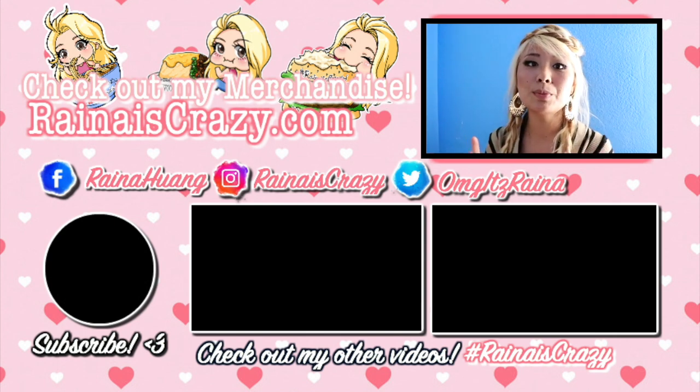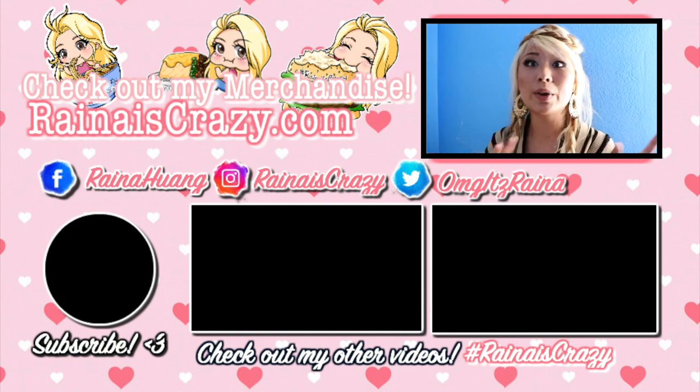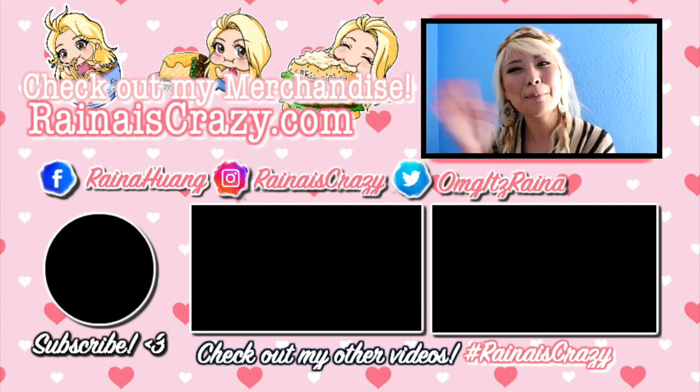Make sure to check out my social media — my Facebook page where I do a lot of live streaming, my Instagram page where I do a lot of giveaways, and my Twitter page where I also give shout-outs to where I might be so you guys can follow me on my journey. Check out my other videos and make sure you subscribe. Thank you so much for watching, guys. See you next time. Bye-bye.